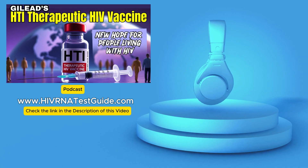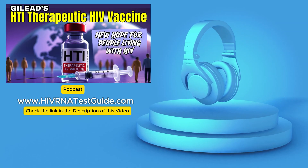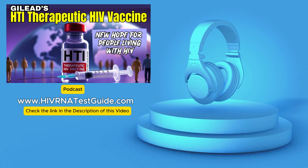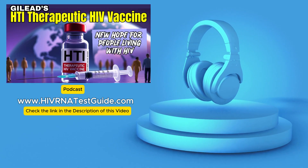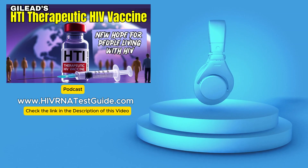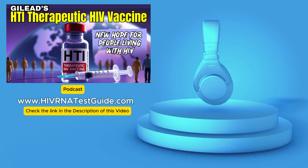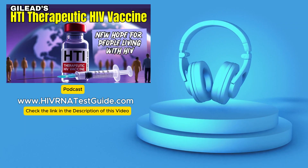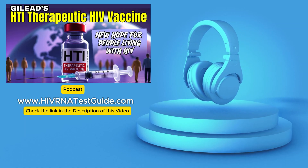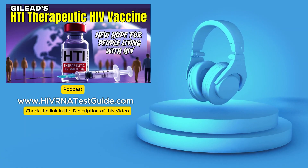Gilead's HTI vaccine definitely sounds like something to watch — there really is significant promise, though it's important to reiterate it's still early days in terms of development. While we look toward these future treatments, taking care of your health today is still number one. If you have any worries about possible HIV exposure or it's time for a regular checkup, getting tested is so important — it's that first step in controlling your health journey. Knowing your status empowers you. Places like HIVRNAtestguy.com offer quick, confidential, lab-based tests across the U.S. Stay informed, stay empowered about your health.